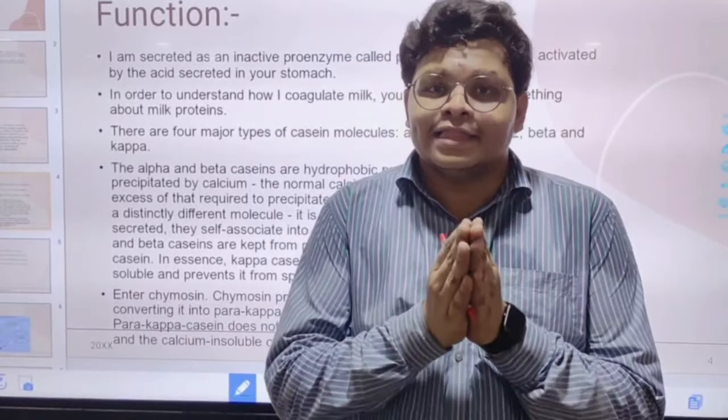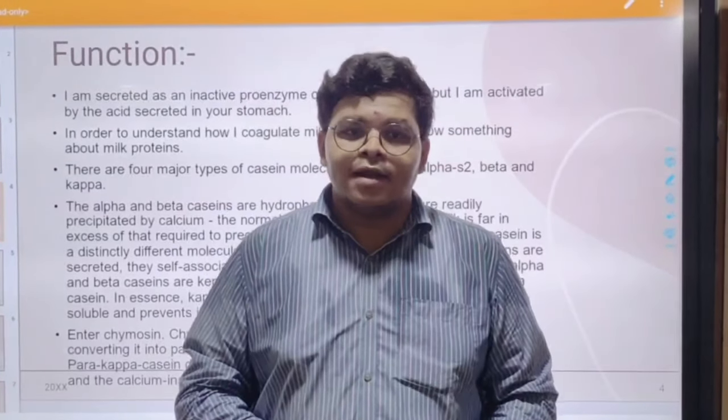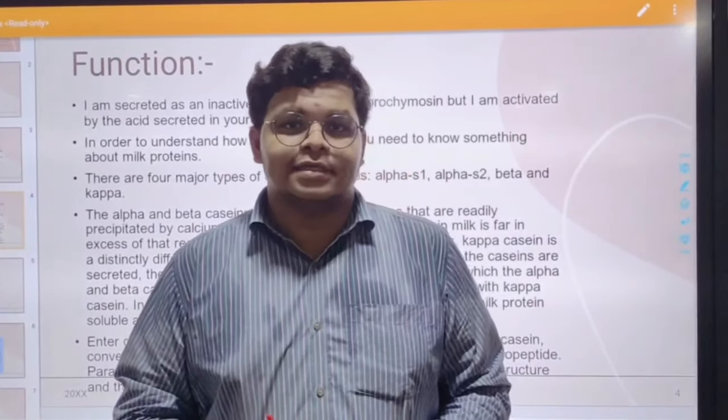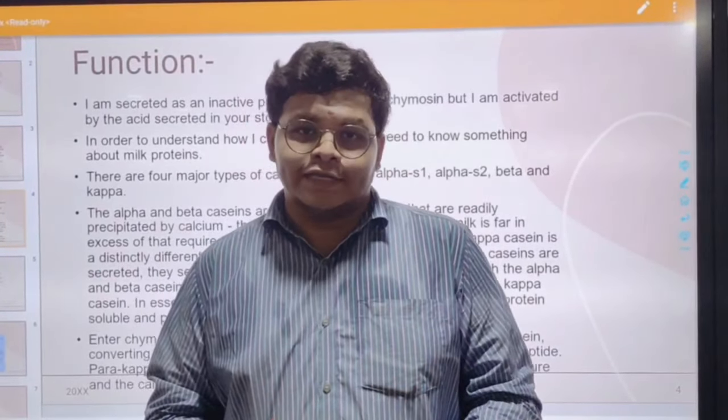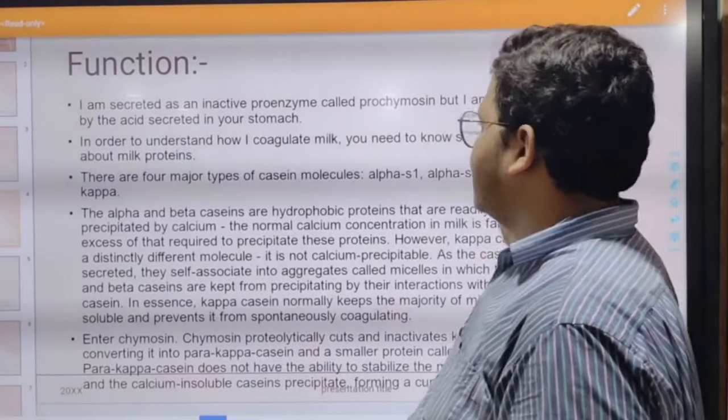In the infant stages, I am very useful in the digestion of proteins. To understand how I digest milk, you need to know about casein proteins. There are four types of casein proteins: alpha-s1, alpha-s2, beta, and kappa casein.